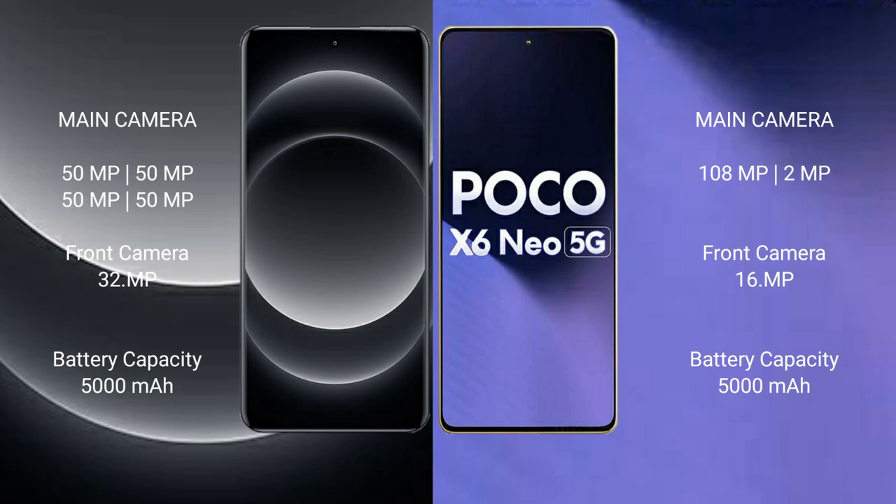Xiaomi Poco X6 New features a rear dual camera setup: 108MPx and 2MPx, with a 16MPx front camera.